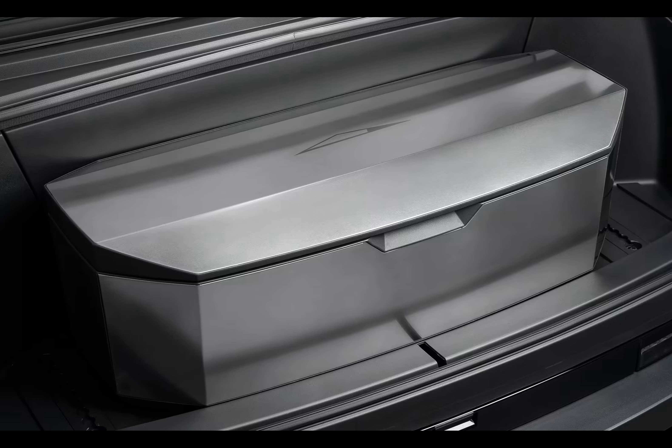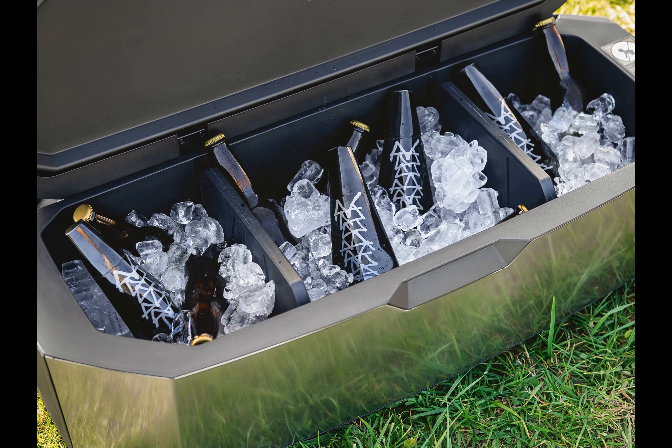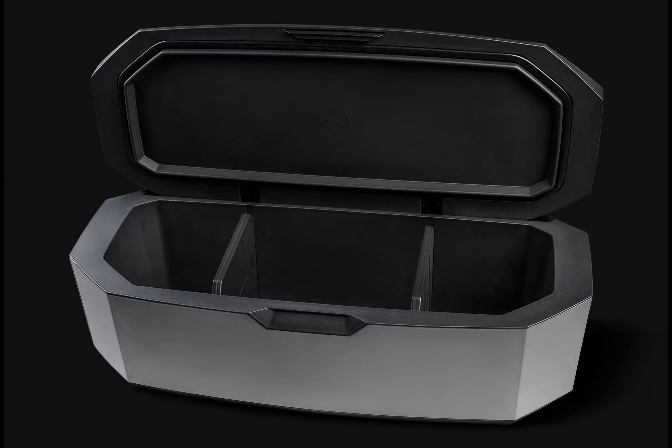The cooler boasts a stylish design that mirrors the rugged aesthetic of the Cybertruck itself. Its dimensions are impressive, measuring 38 inches by 16 inches by 12 and a half inches, and weighing 31 pounds.